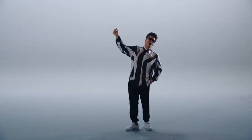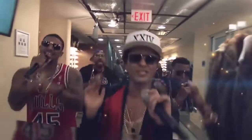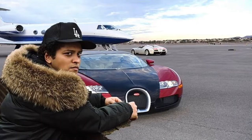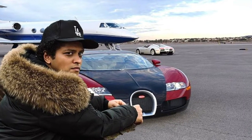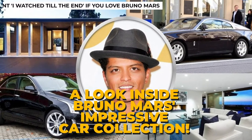Hey guys, what's up, welcome back to our channel. Bruno Mars has made a lot of money due to his success in the music industry, and cars are one thing he likes to spend it on. In this video, we are taking a look inside Bruno Mars' impressive car collection.